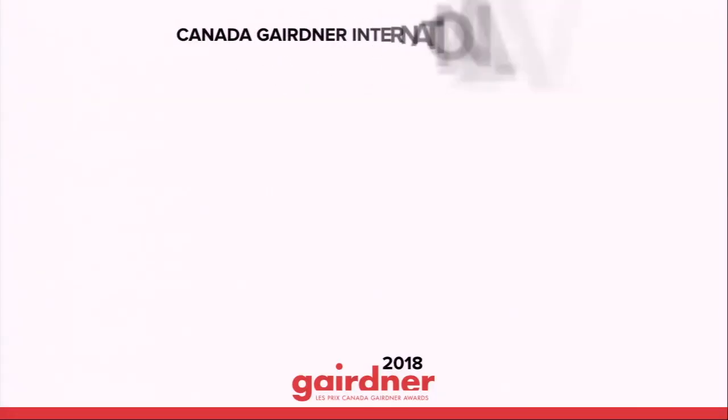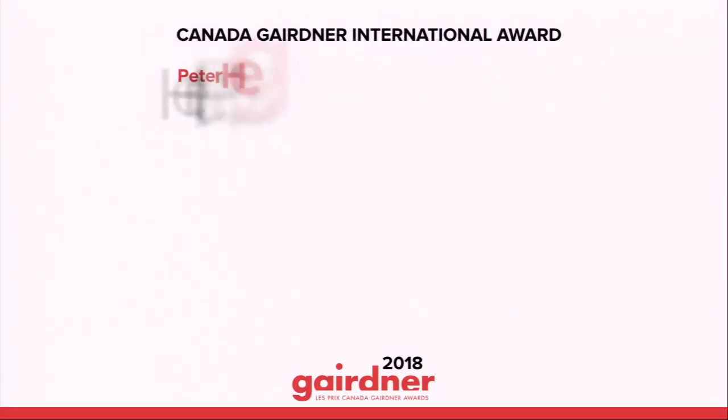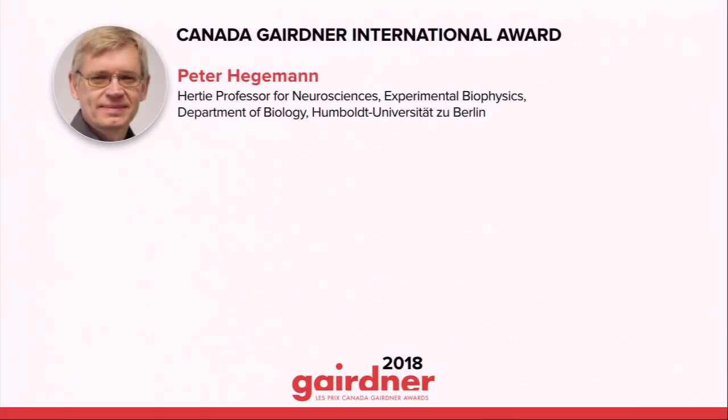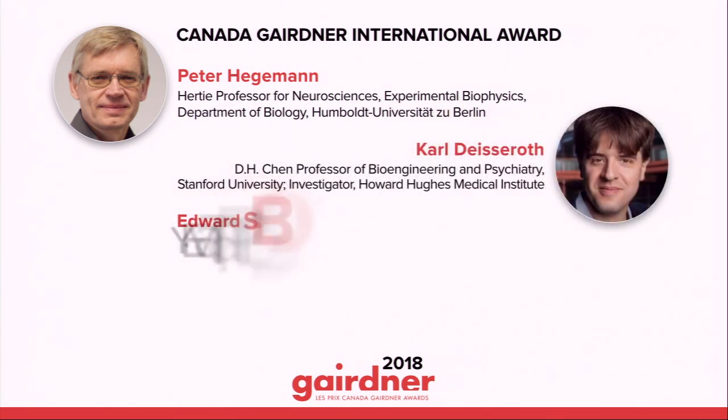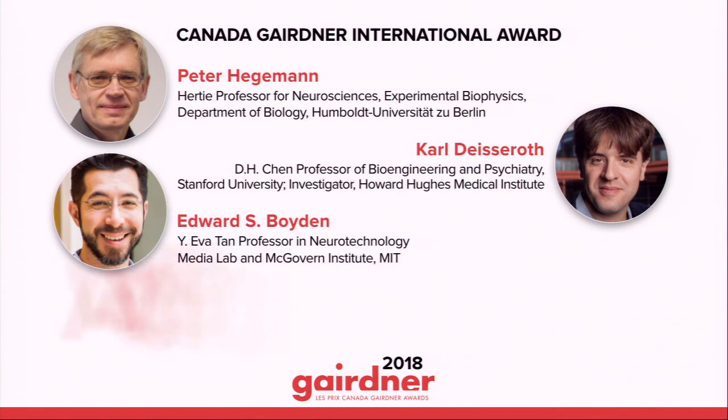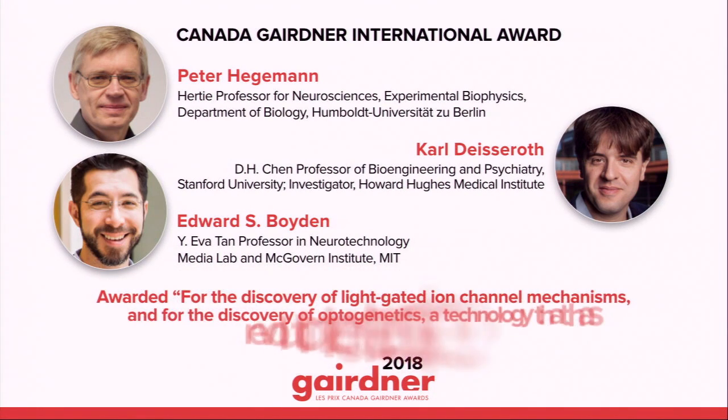And this year, the 2018 Canada Gairdner International Award recognizes three giants in the field: Dr. Peter Hegeman, Dr. Karl Deisseroth, and Dr. Edward Boyden. The citation reads: for the discovery of light-gated ion channel mechanisms and for the discovery of optogenetics, a technology that has revolutionized neuroscience.